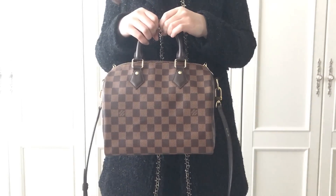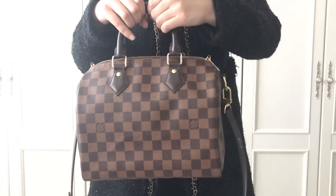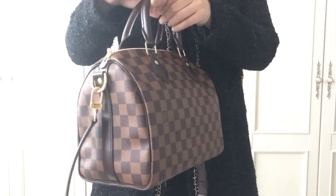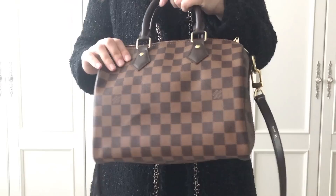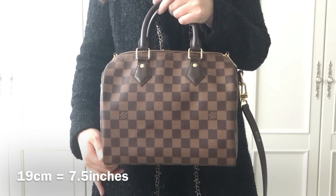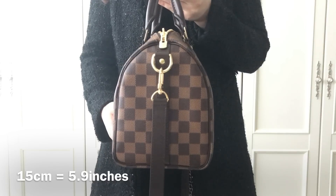Now let me show you the Speedy B, which is short for Speedy Bandoulière. It's 25 centimeters in width, 19 centimeters in height, and 15 centimeters in depth.